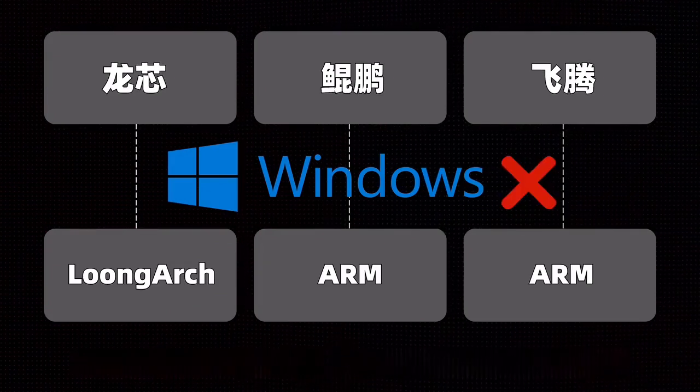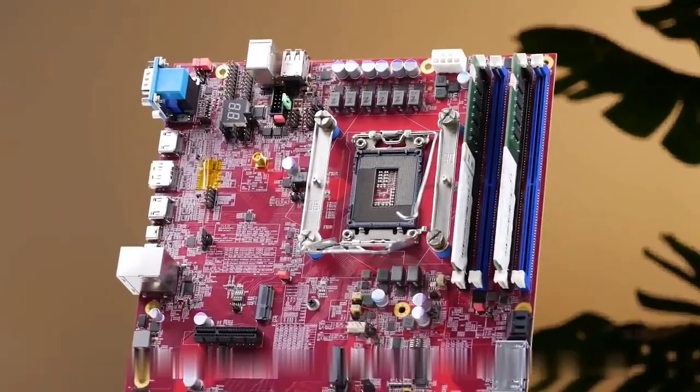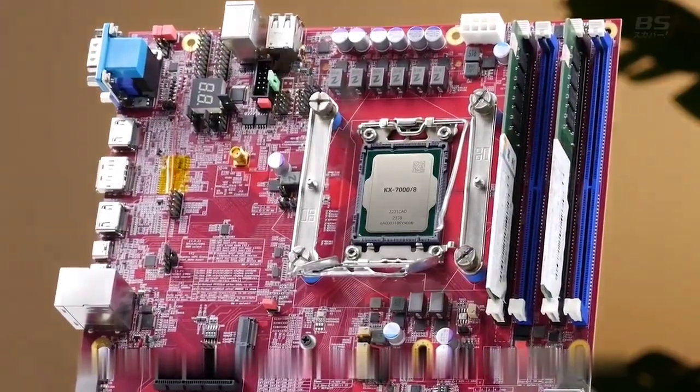Therefore, they all share a common limitation: they cannot support Windows systems. Our protagonist today, Zhaoxin, is different.